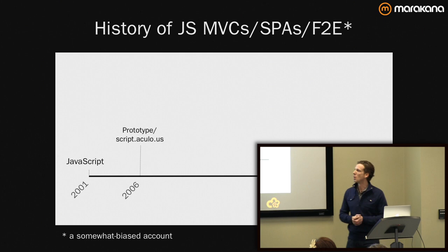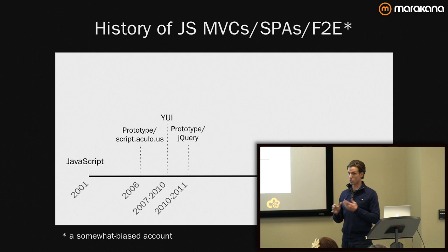I started using Prototype and Scriptaculous — a couple of JavaScript frameworks that came on the scene at the time. They were good for doing some rudimentary event setup and some DOM manipulation. And then I was at Yahoo for three years, where we used a lot of YUI, a great framework.